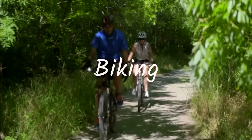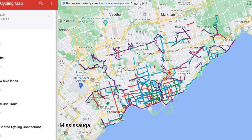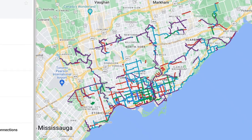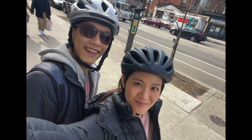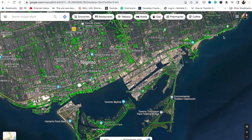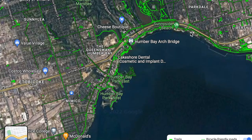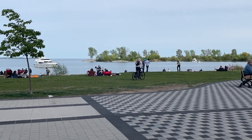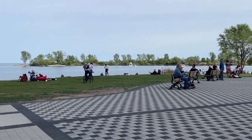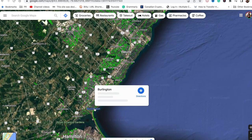Number two is biking in Toronto. Toronto has a very decent cycling infrastructure and it's really fun to explore different neighborhoods on bike rather than taking a car or public transportation. There are so many beautiful trails in Toronto and around the GTA, including the area of Queen Street East near the beaches, and also the waterfront trail at Humber Bay at the west end of Toronto, which is just beautiful.